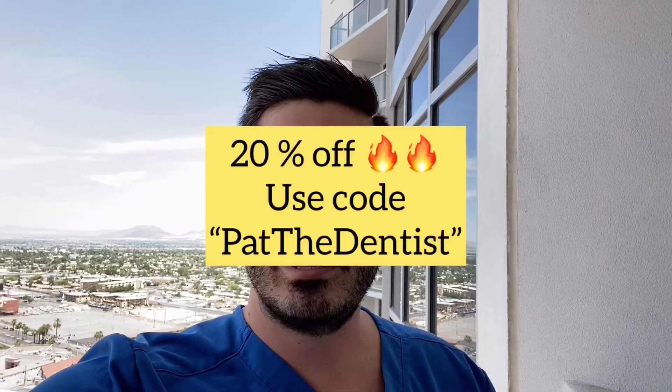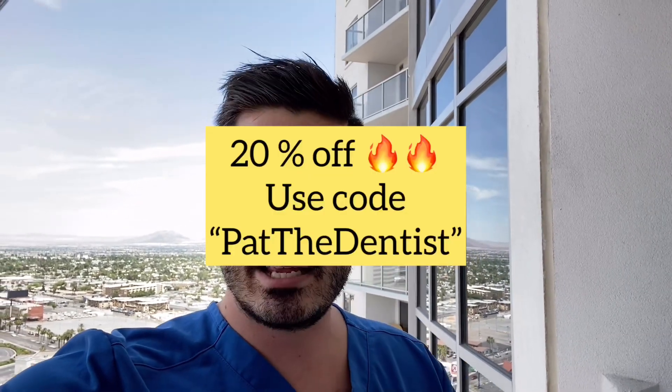Well guys, I hope that's been helpful. I've got a code for you so you can get 20% off — Pat the dentist. Definitely make sure to utilize this code. Share this with all your friends because I'm telling you, this is the game changer. This is the thing that is really going to separate you from your peers when it comes to the score you get on the DAT. If you have any questions, feel free to reach out to me. Follow me on Instagram — Pat the dentist — and if you liked this video, give it a thumbs up.